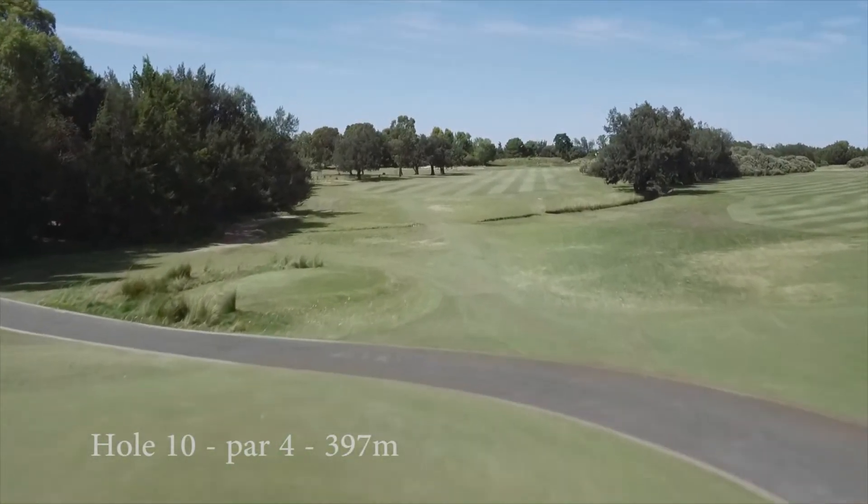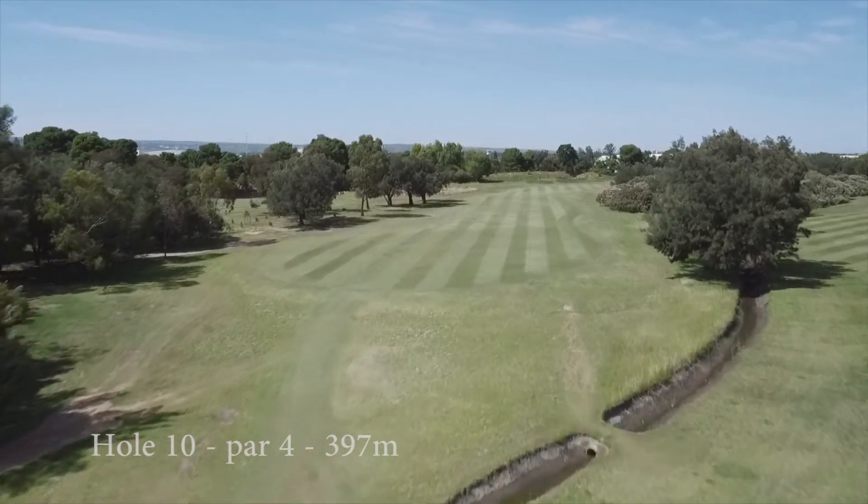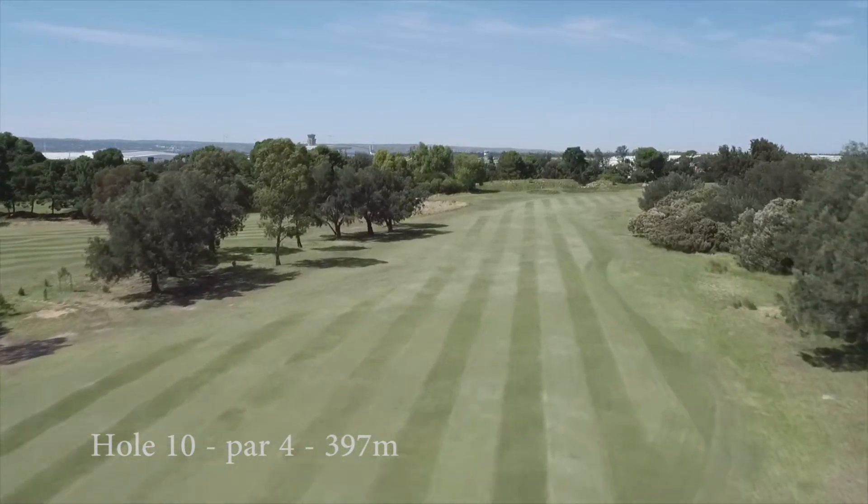This hole typically plays into the teeth of the breeze and at 400 metres from the back tees requires a solid, straight drive to avoid trouble on both sides.